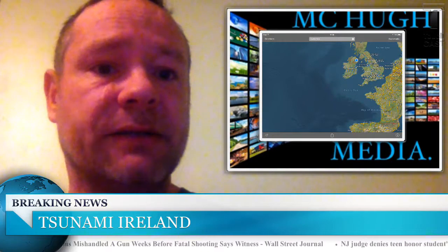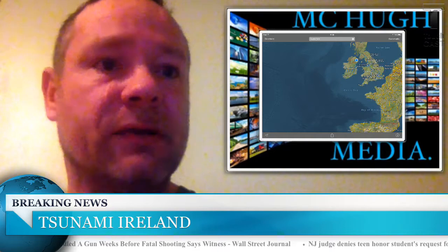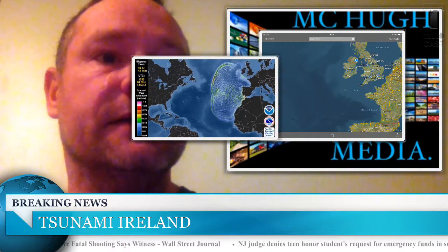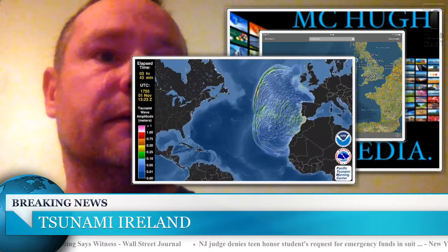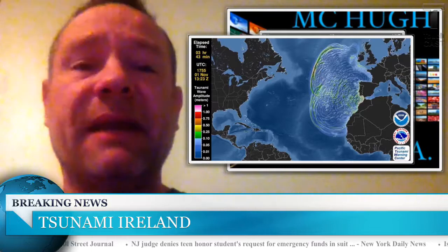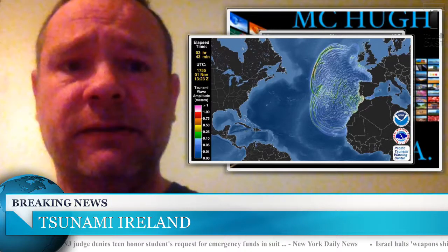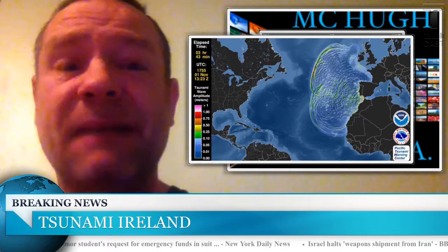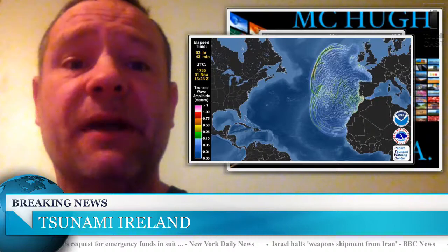I'll just illustrate here how close it is to us. Now, that's the effect of the earthquakes that we've been having. The biggest one we've had to date is 4.6. Anything from 5 to 5.5 to 6 magnitude earthquake is enough to send a tsunami our way.